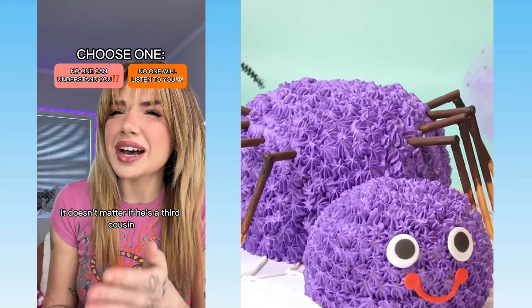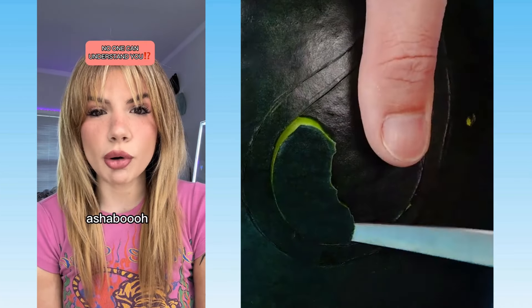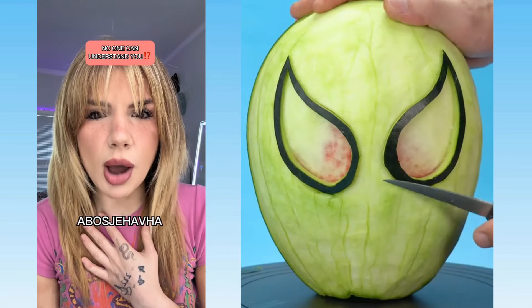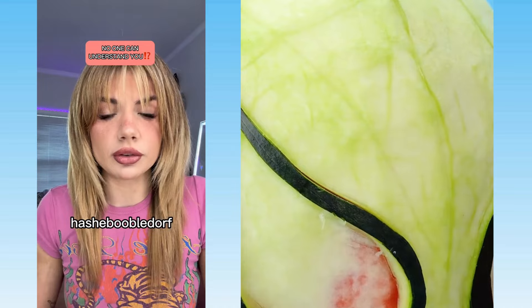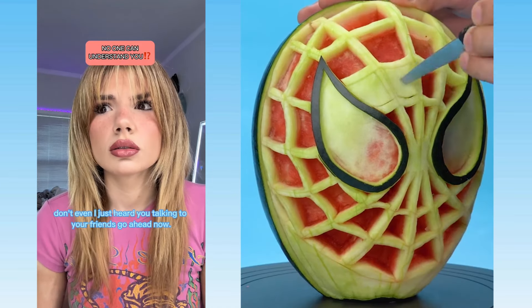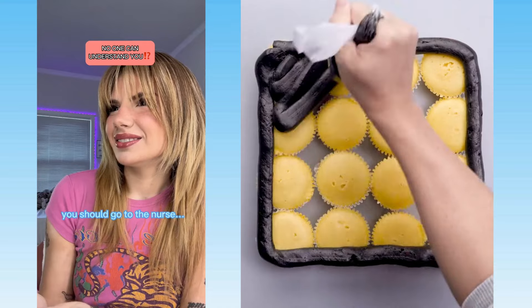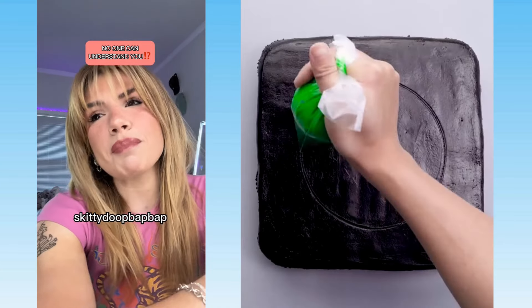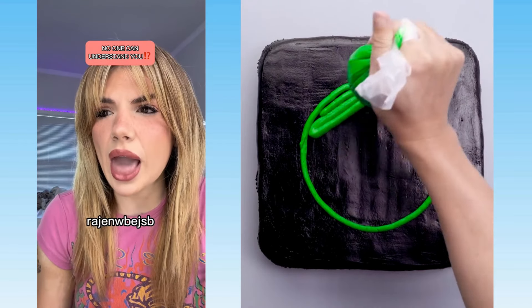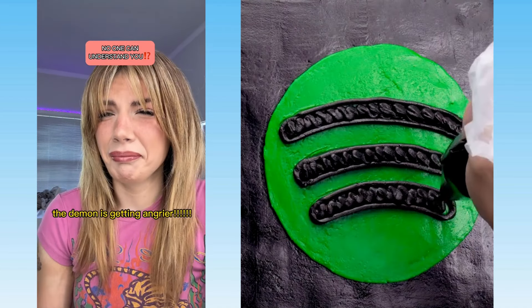It doesn't matter if he's a third cousin, he's still your cousin. Come on, he's so hot though. I think I'll start crying if nobody listens to me. Hey Bailey, what's up? Ashaboo! What did you just say? Abudab! What the fuck, are you okay? Ashaboo Bedorf, you're genuinely freaking me out. We're going to do presentations today — Bailey, you can go first. Don't even, I just heard you talking to your friends. You should go to the nurse. I heard you weren't feeling very well. Could you repeat that? Oh no, this is serious — you must be possessed. I'm going to call for an exorcism. The demon is getting angrier.